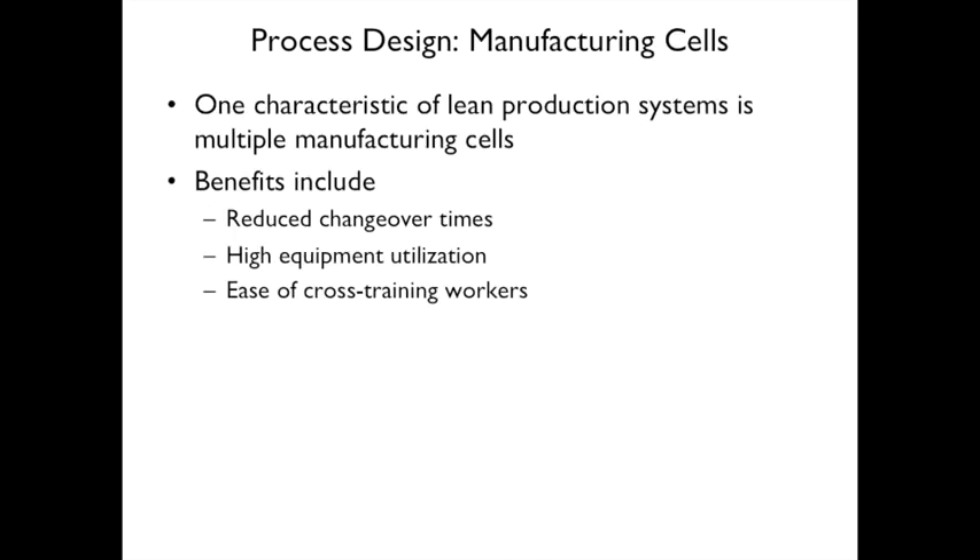Manufacturing cells are a characteristic of lean production. A manufacturing cell performs multiple operations all in one place rather than going through a very long assembly line. Benefits include reduced changeover time, high equipment utilization, and it's easy to cross-train workers.